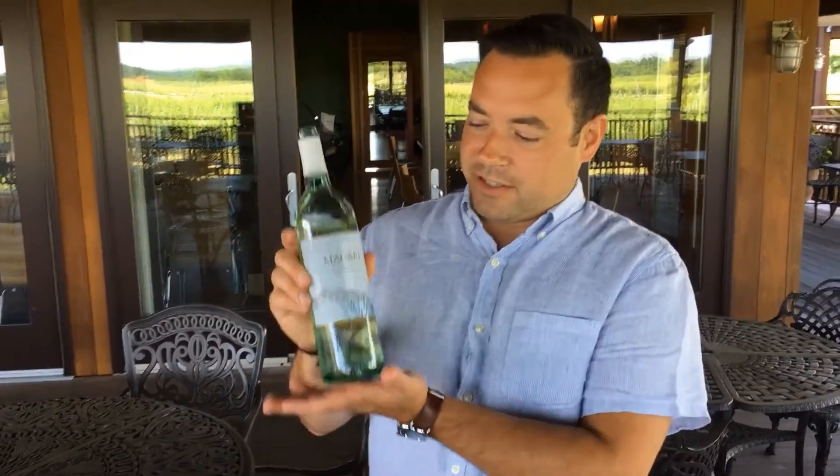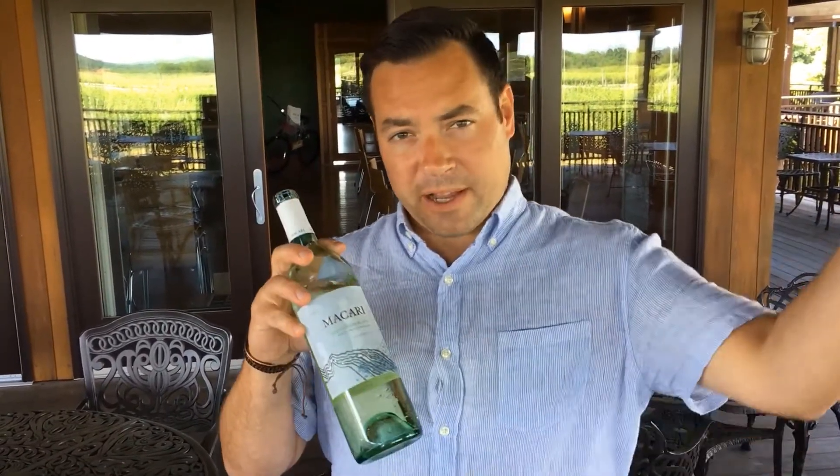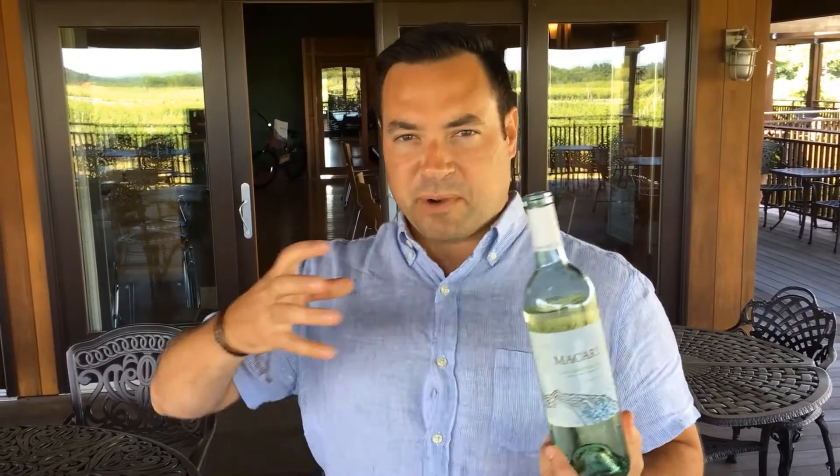So this is the 2019 Macari Vineyards Catherine's Field Sauvignon Blanc, which is grown right behind us, really close to the Long Island Sound. It's probably my favorite wine almost every year, just because it's got such brightness and freshness. It tends to pair with all my favorite foods that we get out of the bays out here. Just a really unique fruit profile — one of the top Sauvignon Blancs from Long Island every year.